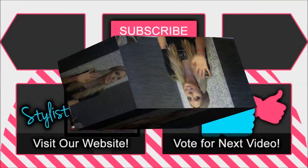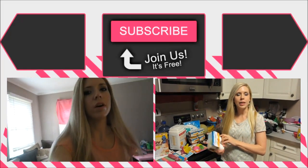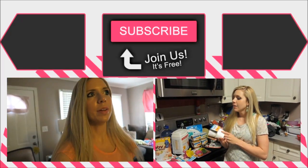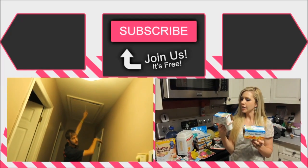Thanks guys for watching — subscribe, comment, like! We'll see you guys soon. Hope you're having a great day and check out our daily vlogs. Bye! And Daddy is putting up all of our stuff in the cabin that we're trying to hide for Christmas and birthday presents.